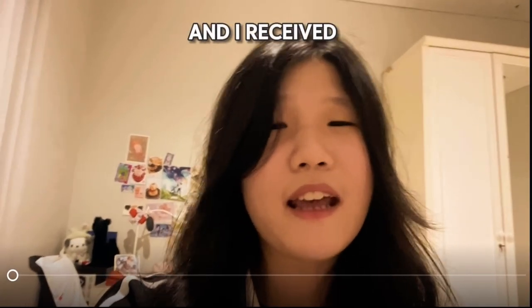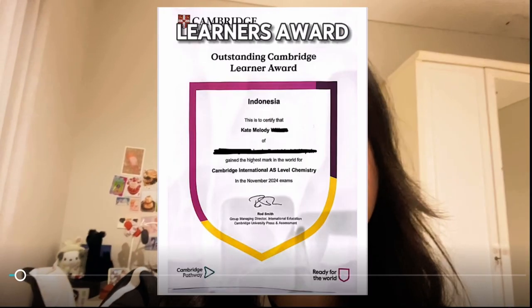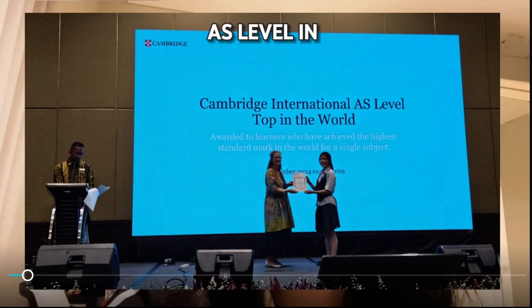Hi guys, my name is Kate and I received the OCLA Award, or Outstanding Cambridge Learner's Award, for Top in the World Chemistry AS Level in the October-November 2024 series.